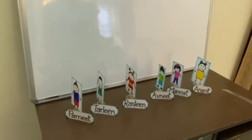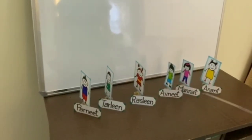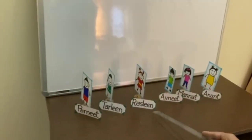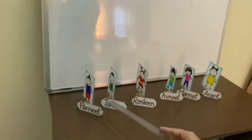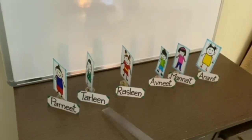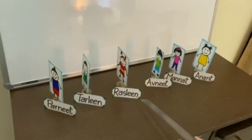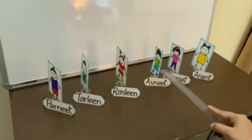Now, if we see it in this direction: before Anant is Manat, before Manat is Avnit, before Avnit is Raslin, before Raslin is Tarlin, and before Tarlin is Pernit. If we see: after Tarlin is Raslin, and before Avnit is Raslin, and between Tarlin and Avnit is Raslin.